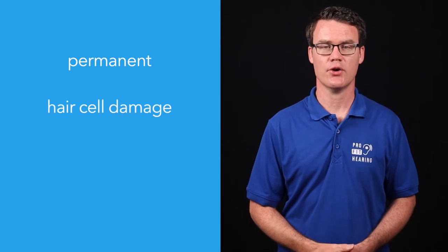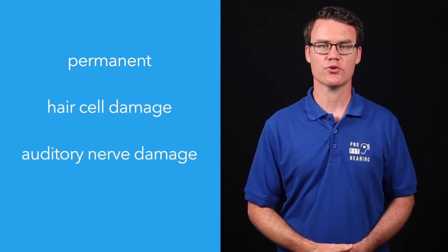So up to this point I've discussed how the ear works normally, but what happens if we have sensorineural hearing loss? Sensorineural hearing loss occurs in the inner ear, and it's permanent. It can be caused by damage to the hair cells inside the cochlea or by damage to the auditory nerve.